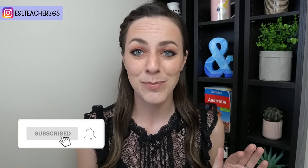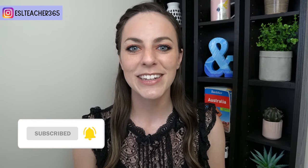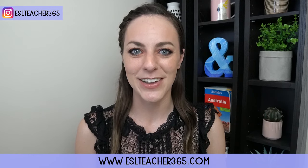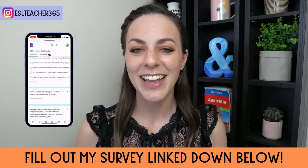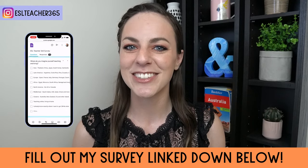There are all sorts of TEFLs out there with all different price points, so I will break down the differences for you to help you choose. Before we talk about how to choose the best TEFL course for you, I'm Jamie from ESL Teacher 365. If you need any extra help getting your Teach Abroad Adventure started, make sure to fill out my survey, which is linked down below.